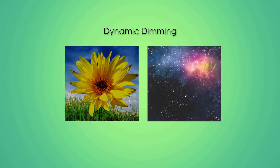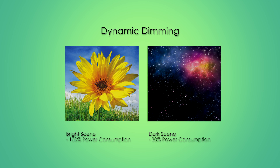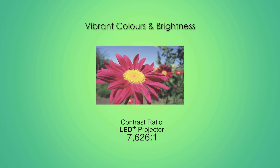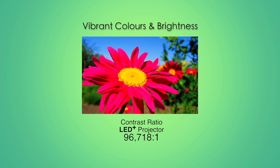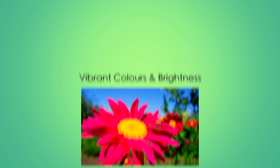EcoPlus Dynamic Dimming saves energy by dynamically changing your light source's power, reducing running costs and prolonging the life of your projector. Altering your light output in this way also gives you higher contrast than a typical projector for sharper graphics, crystal clear text and images that really come to life.